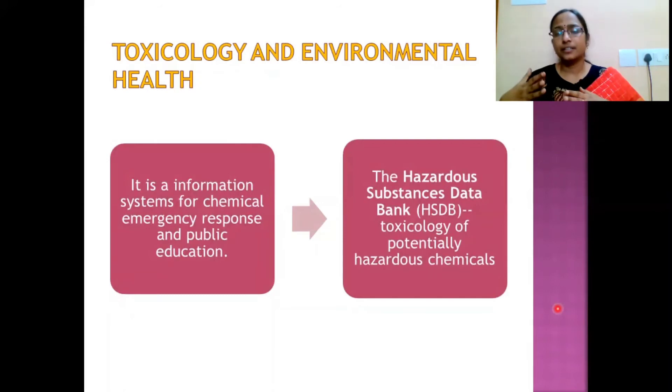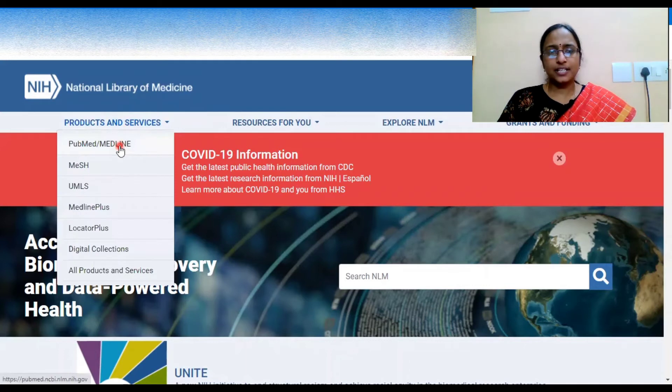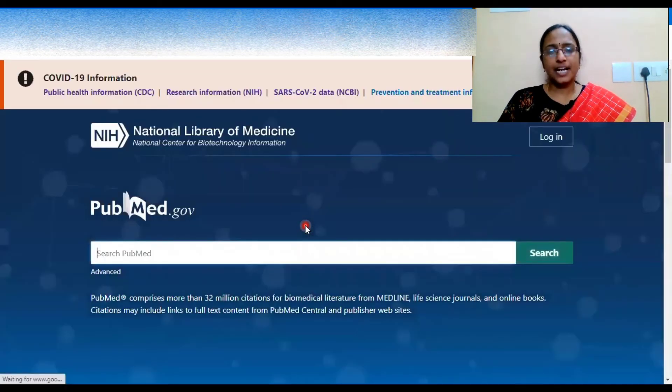This is the official website of the National Library of Medicine, where you can see the different products and services provided. PubMed and MEDLINE are both available here, as we have already discussed.